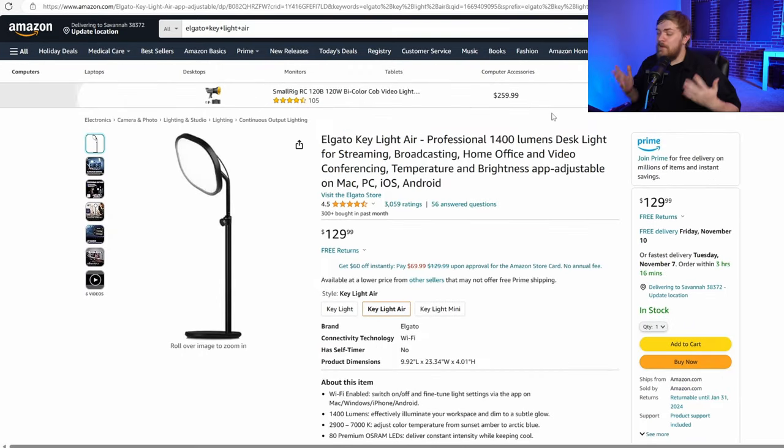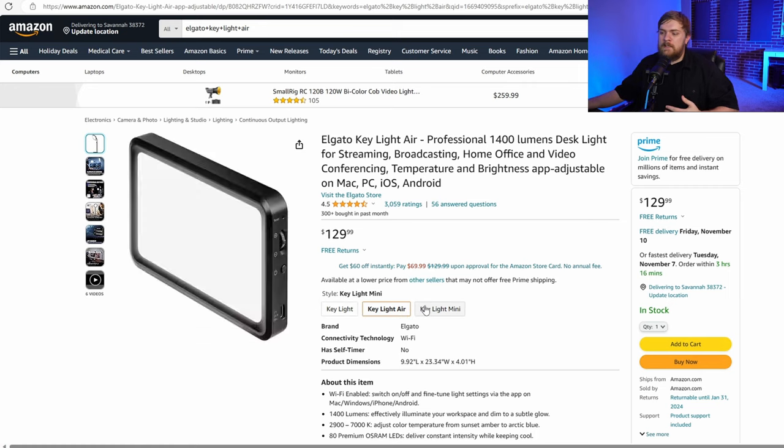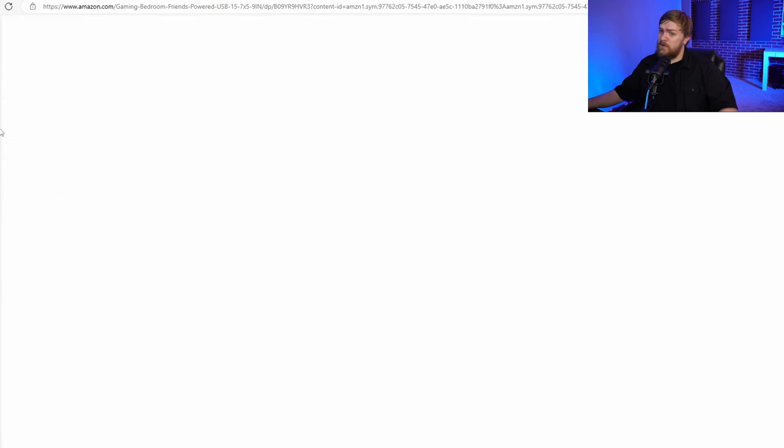Elgato Keylight Air is something I love. There's also a regular Keylight and a mini Keylight. These are going to give you really good light for somebody in a video — I've got one here right now. They put more light into the space you're filming, letting you adjust your camera settings and dial them in. More light equals better video quality — don't forget it. Next, we've got the Elgato Green Screen — great for streamers and possibly some YouTubers. Only $150.